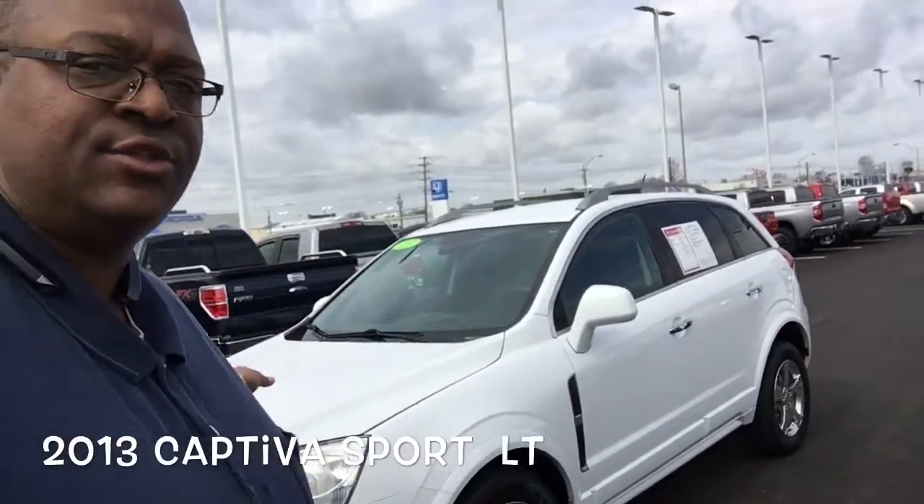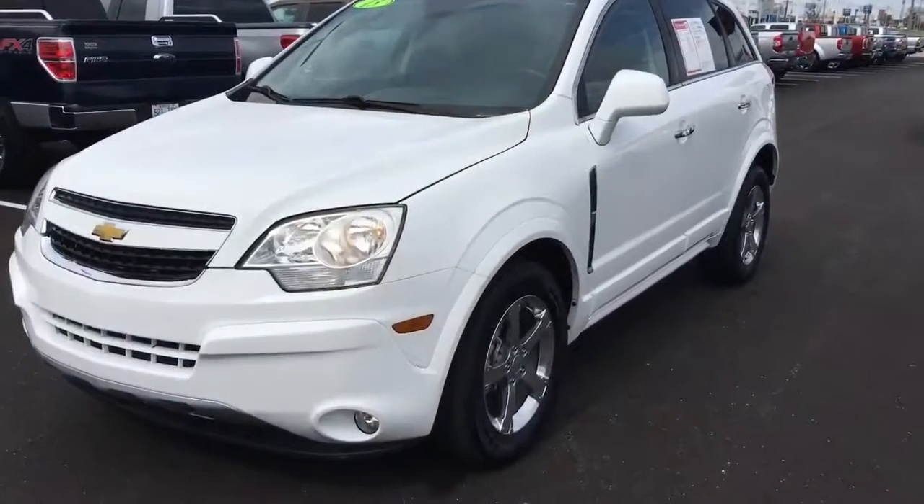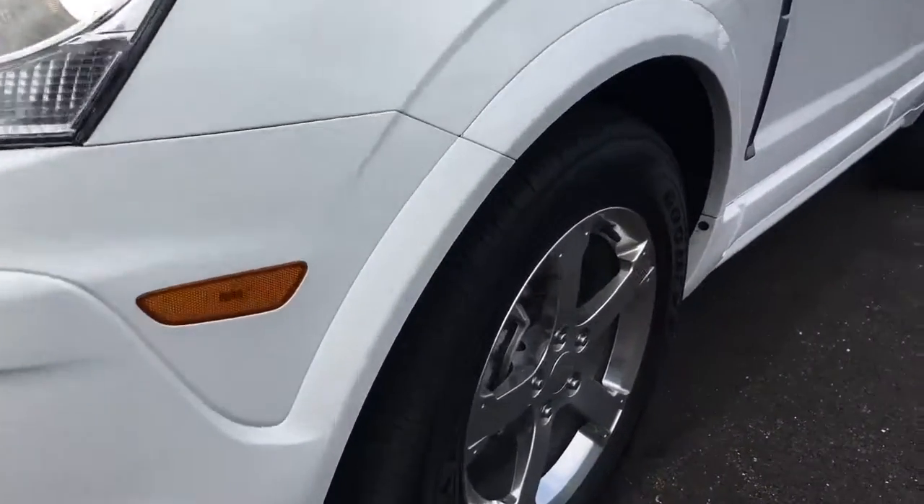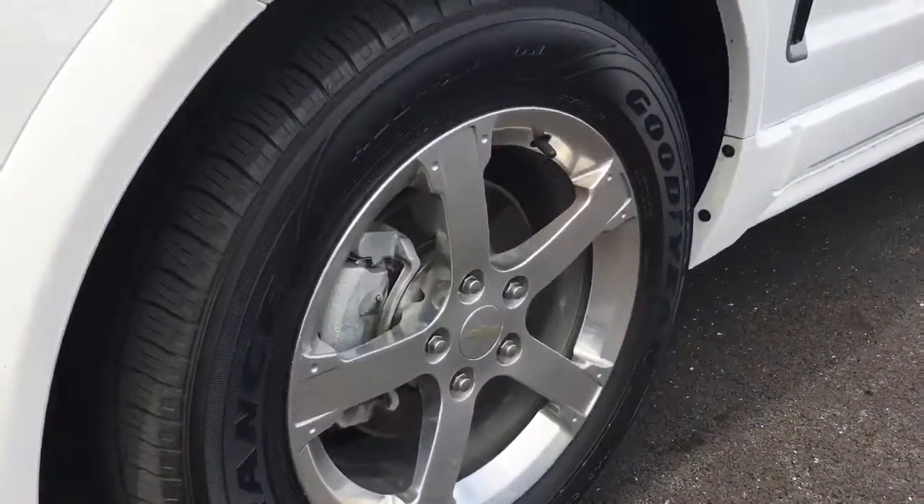Here's a video of the 2013 Captiva Sport LT. Let me flip this camera around and let's take a look. This is the 2013 Captiva Sport LT. It does have fog lights, alloy wheels, and color key mirrors.